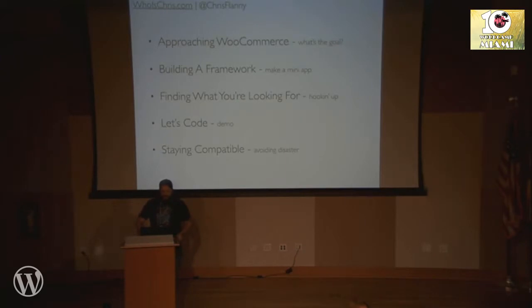So these are kind of the five steps we're going to go through. I might gloss over some parts a little bit, but stop me if you want. We're going to talk about approaching WooCommerce — what's the goal? Kind of preparing and getting ready to start a project in Woo. We're going to talk about building a framework and how we go about building some big extension for Woo. How to find what you're looking for — when you know you want to do something in WooCommerce, how do you approach finding and doing that.